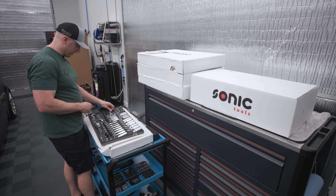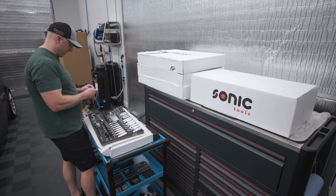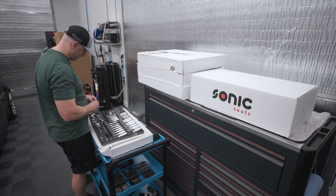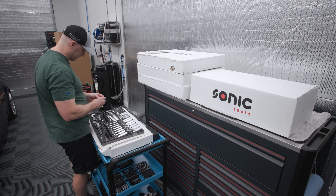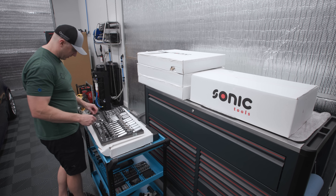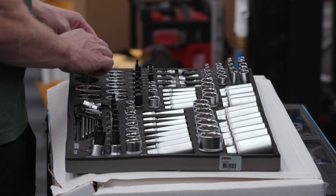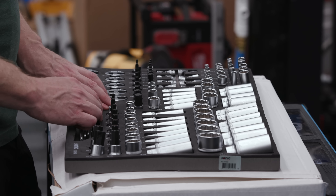I'd say Snap-on is down to maybe 50% US-made now, so it's not like every single thing you get from Snap-on is made in the US. The Snap-on warranty I think is a bunch of nonsense — anything I've needed, the trucks don't have. Maybe in a really big city there's a real advantage, but I can order from Sonic and have it in a day or two. We use these tools pretty much every day. I get accused of not using tools a lot, but I use them three or four times a day. Mike's been using them all day — we're building the shed out back.